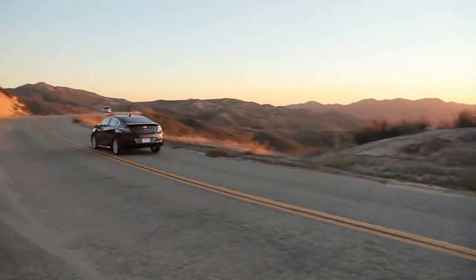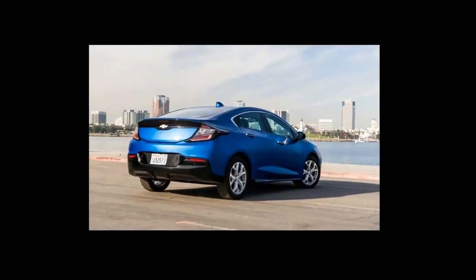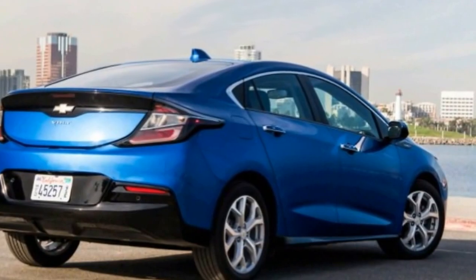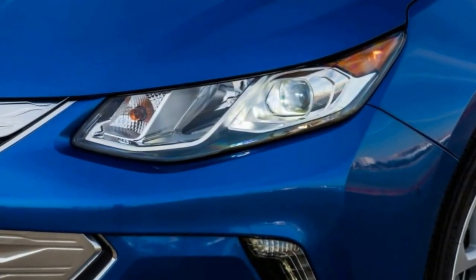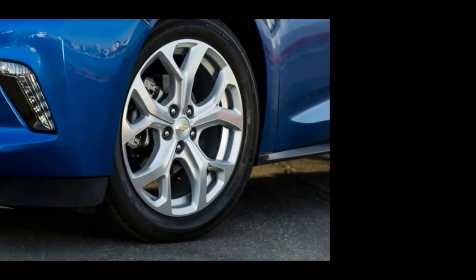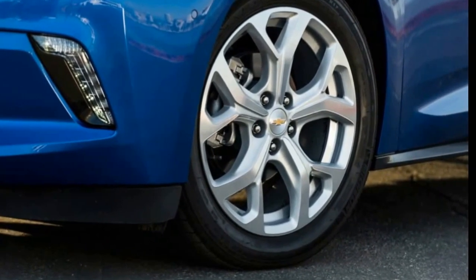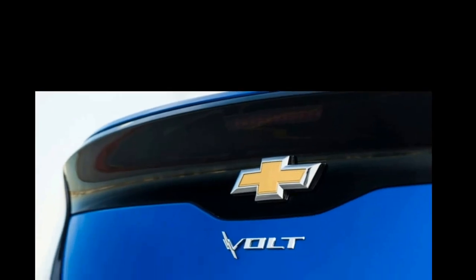The battery pack provides some electric-only operation while the gas tank and engine keep things moving when the battery is tapped. Chevrolet's first Volt could travel 38 miles on its battery; after that, the engine would kick on to drive the car. Toyota, the leader in hybrid sales, also sold a plug-in version of its ubiquitous Prius. It featured a lithium-ion battery pack and could travel 11 miles on electric-only power before burning any gas.